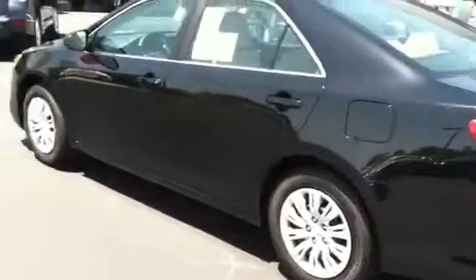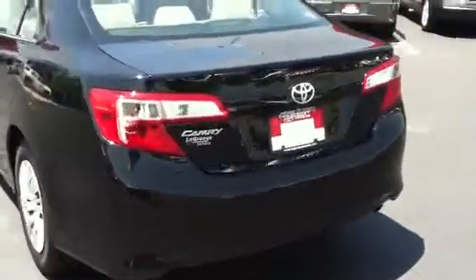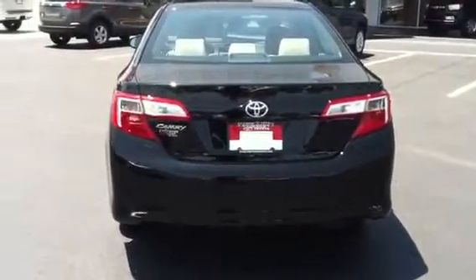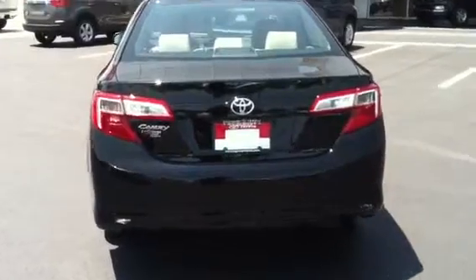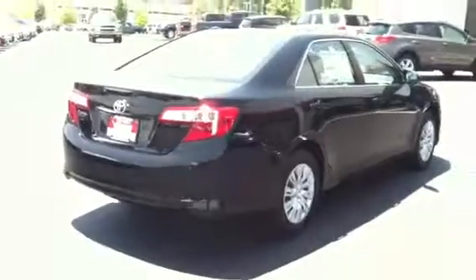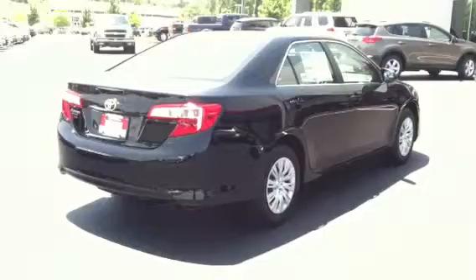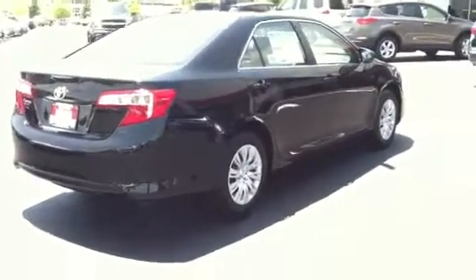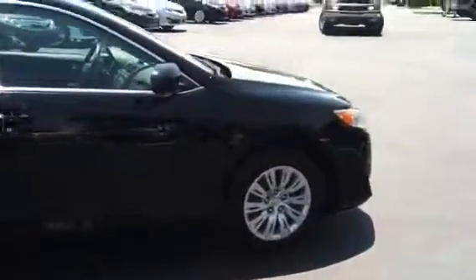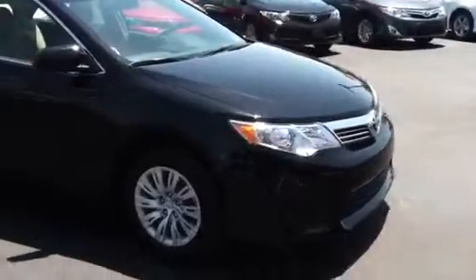And that also means we put the really good Michelins back on every time you need them. You're also going to get a 36,000 mile bumper-to-bumper warranty and 60,000 mile powertrain, which is a great deal. You're also going to get three years of complimentary free oil changes and general maintenance. We have the number one service department in the southeast — number five in the entire country for Toyotas.